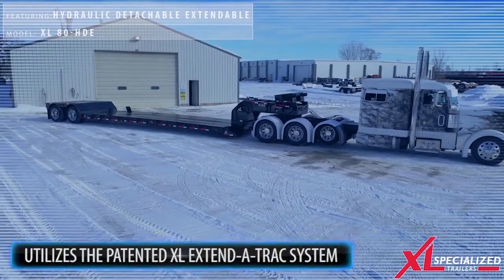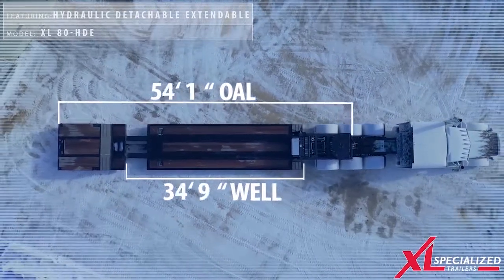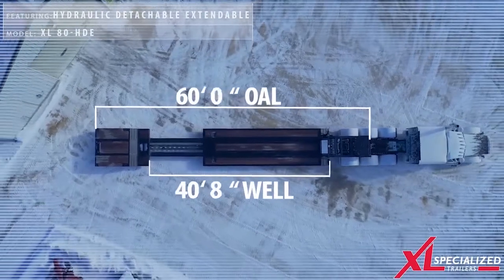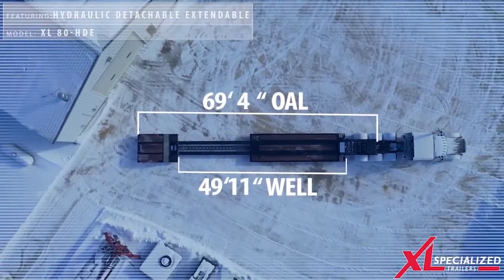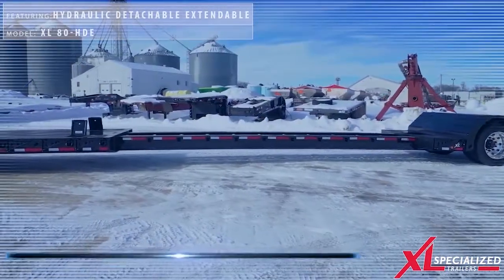This system allows for extending and retracting the trailer without having to hook and unhook air, electrical, and hydraulic lines. Xcel's extendable product lines are available in several design options for deck, length, width, and height.